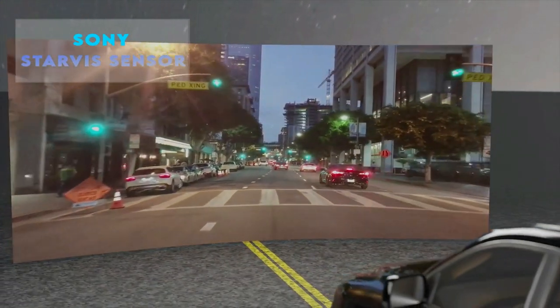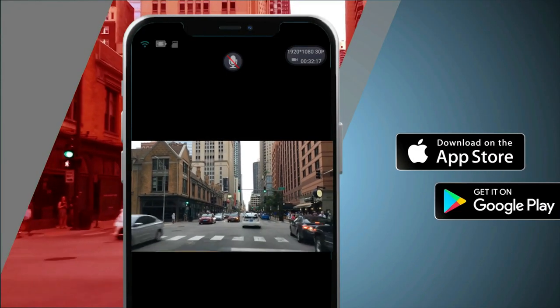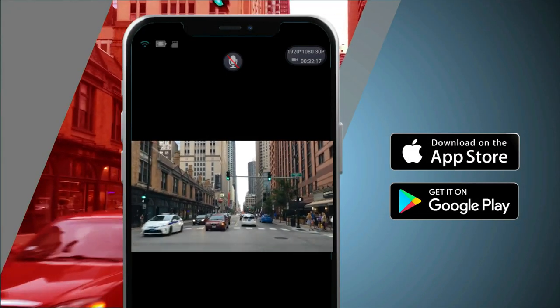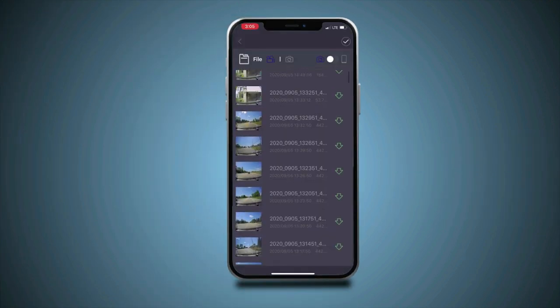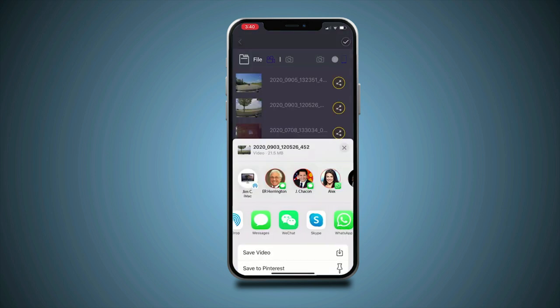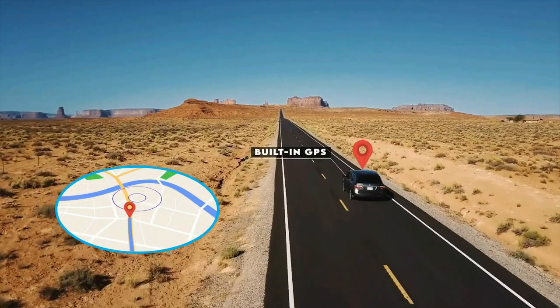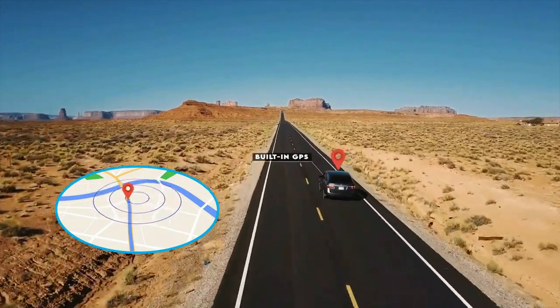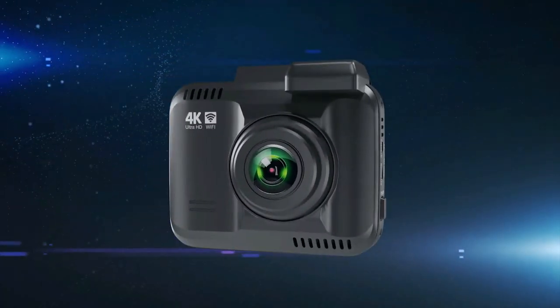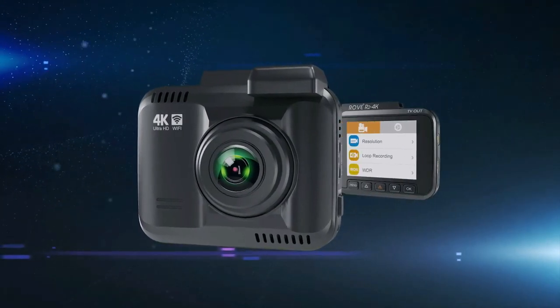Use the Rove app to view and manage Dash Cam recordings instantly on your iOS and Android devices. By using the app you can download your recorded 4K videos directly to your smartphone and then easily share these on social media with friends and family. Built-in GPS accurately records your driving location and speed. View your driving route and track on Google Maps via Wi-Fi using the app or with our Car DV player.